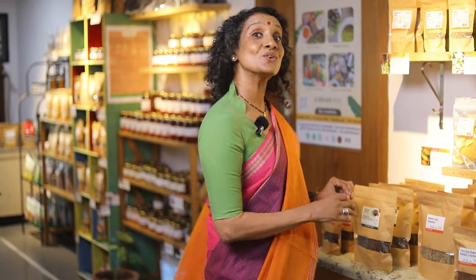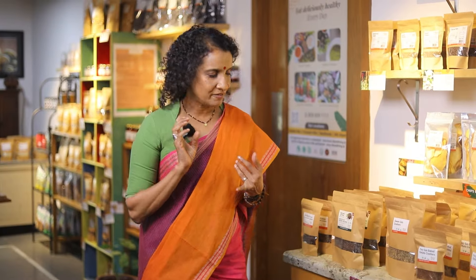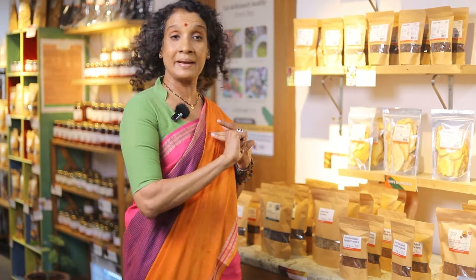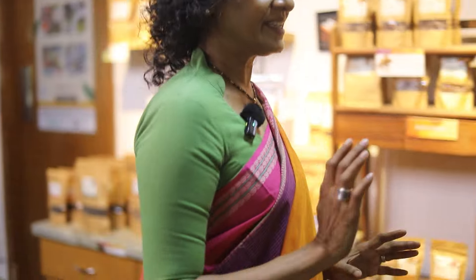Just two, three, or four of these crackers will make a meal — they are so nourishing. We have sun-baked tomato crackers, we have Mexican corn crackers, and there are a lot of varieties available.